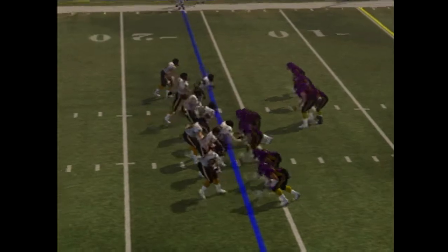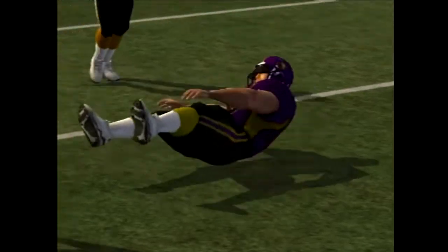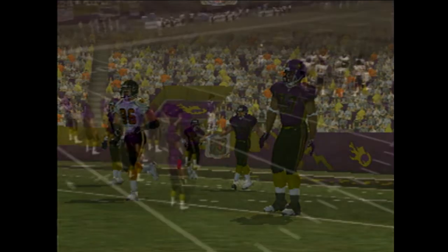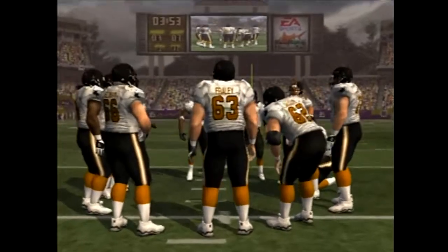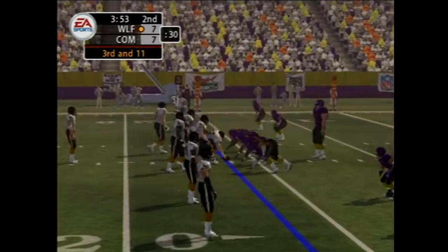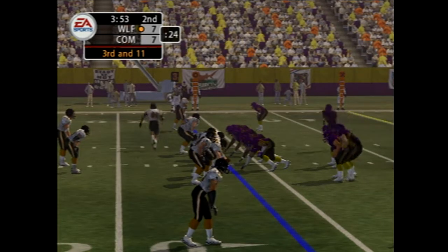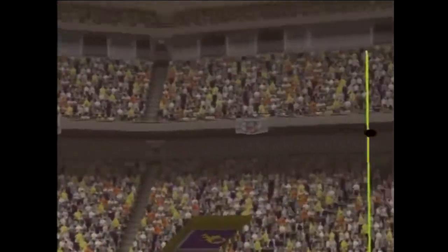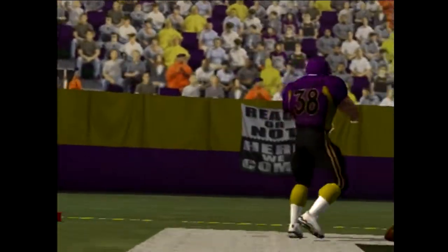Comets come out in a dime package. This one falls incomplete. This defense, John, knows how to create a lot of pressure. That wasn't a sack, but what it did was make the quarterback rush, and it messed up his rhythm.